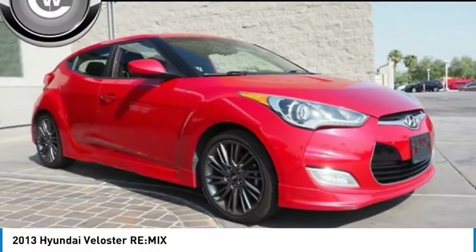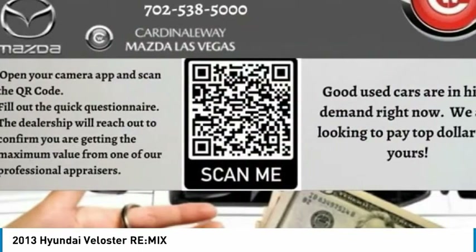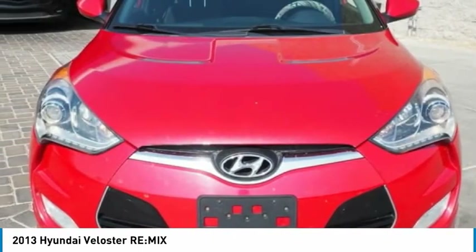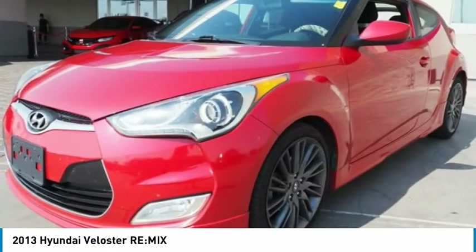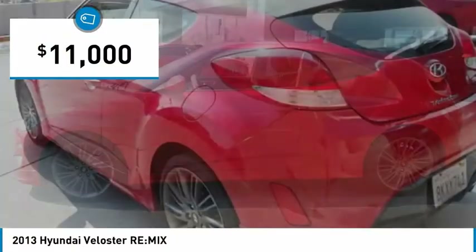The 2013 Veloster. The Veloster's innovative body style and unique design make it unlike any other small car out there. Pair that with the fuel efficiency that pushes the 40 miles per gallon barrier and you've got one sweet ride — and it's priced below $15,000.